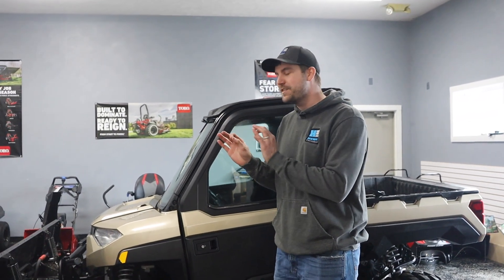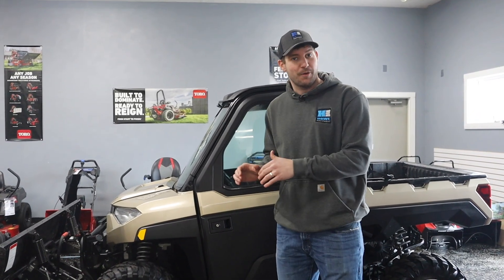Not only am I going to explain the difference between a Polaris Ranger 1000 versus a 1000 XP, I'm actually in a very unique position because I'm not a Polaris dealer — we are a dealer. We deal in a high volume of used powersports, but I'm going to give you the exact out-the-door pricing.